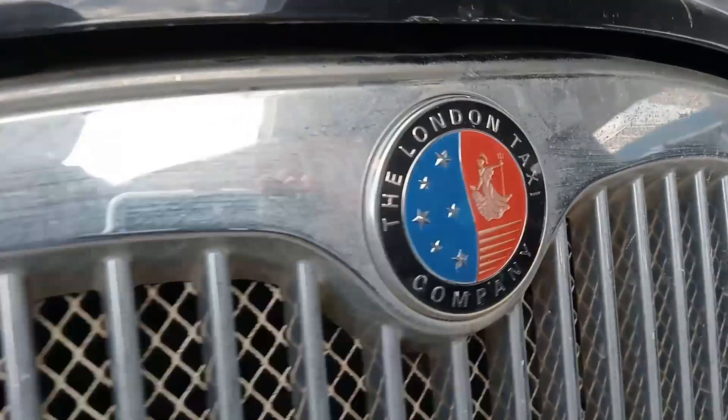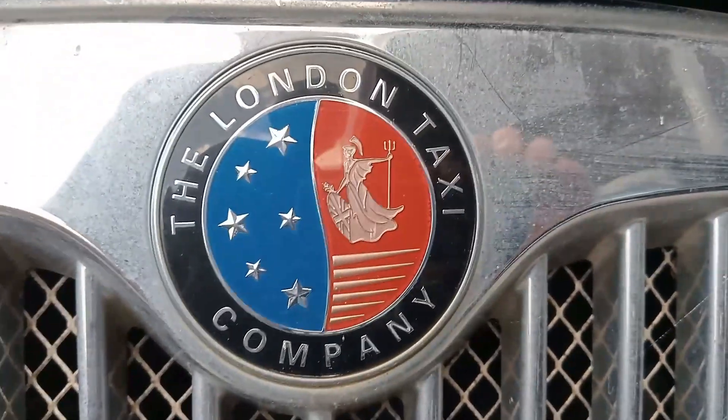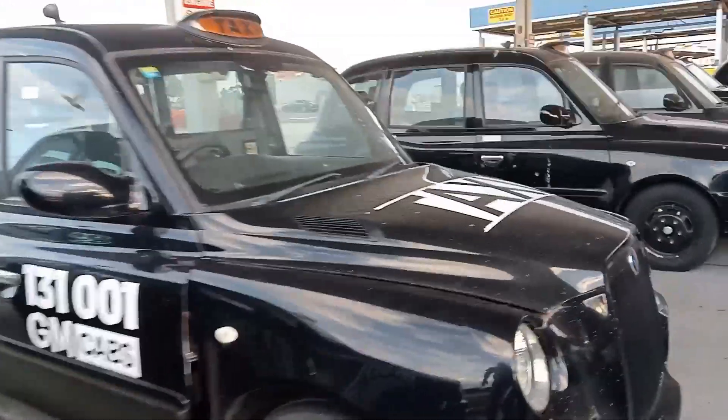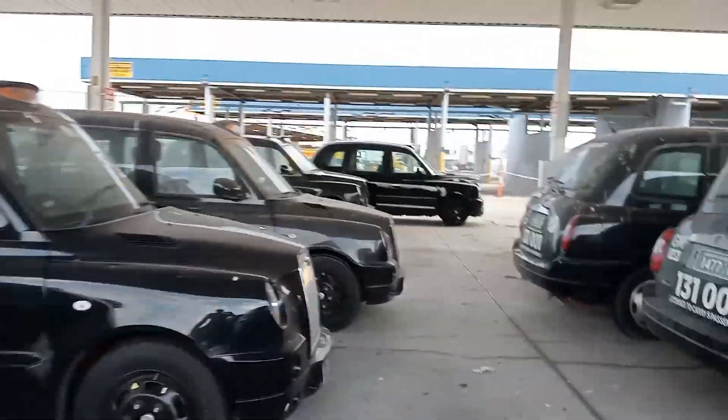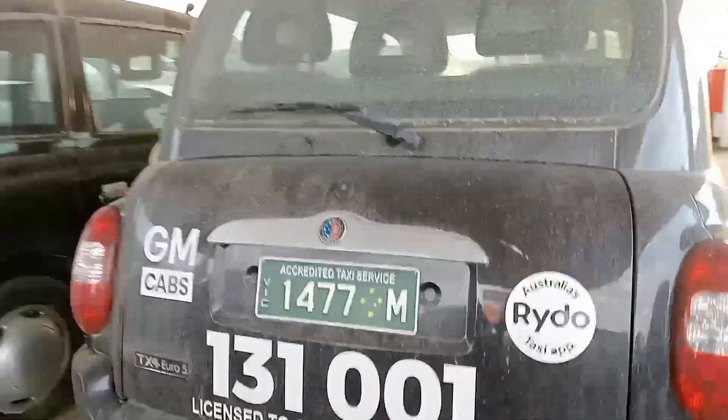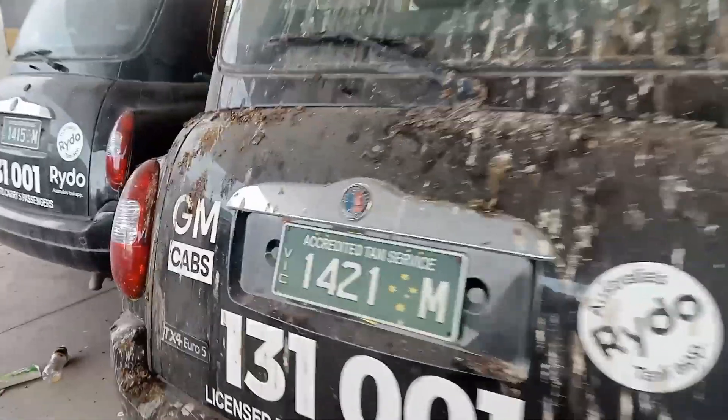It's definitely the London Taxi Company, as you can see — they actually make all the cabs. If I can find one that's open I'll have a look. They were registered in Australia — you can tell by the plates on the back.